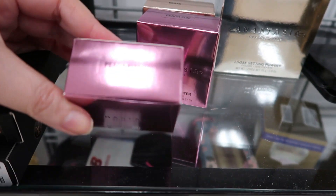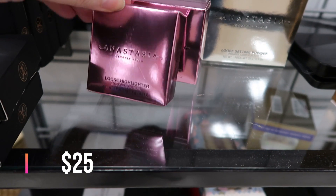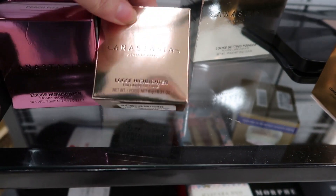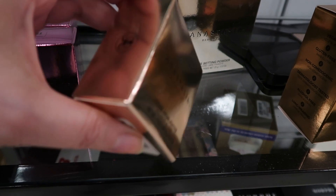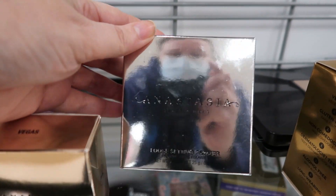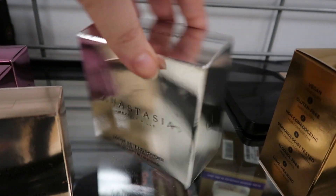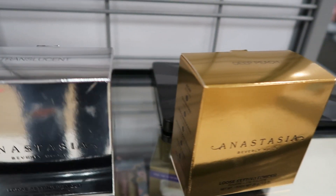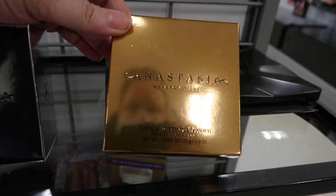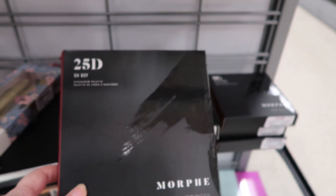Down here are some new ones I haven't seen in my stores — this is the Anastasia Loose Highlighter in Peach Fizz and this one is $5.99. Back here we have the Loose Highlighter in Vegas at the same price. Check out this box — it is huge! We also have the Anastasia Loose Setting Powder in Translucent — first time I've seen this in my stores — this one is $12.99. And then we also have the Loose Setting Powder in Deep Peach at the same price.